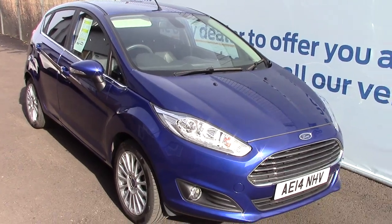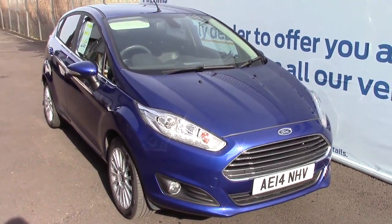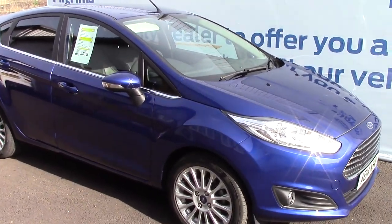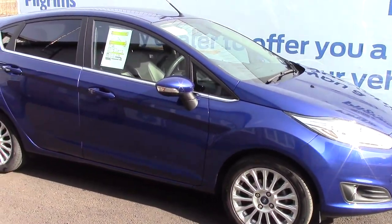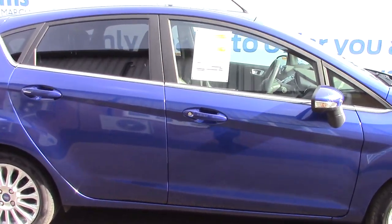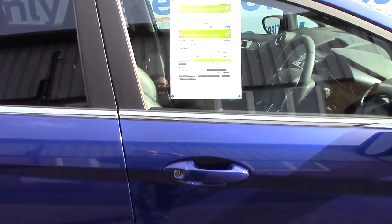We'll just take a quick walk towards the front of the vehicle, which is finished off in a lovely Deep Impact Blue Metallic. And as advertised, this vehicle is truly close to perfect for its age and its mileage.